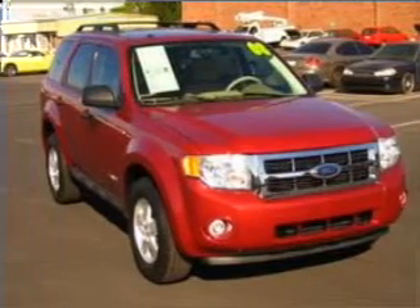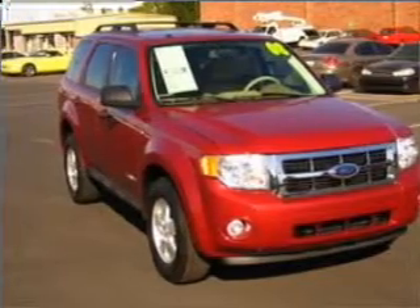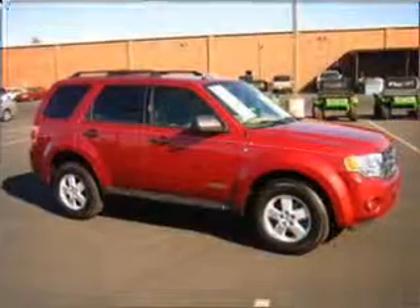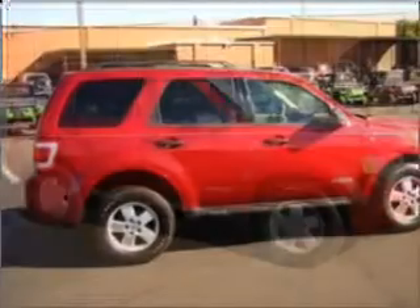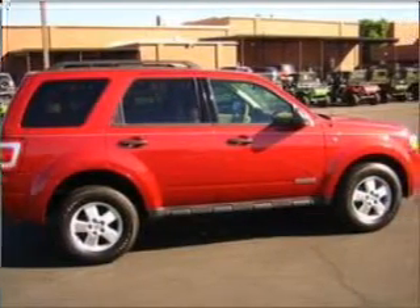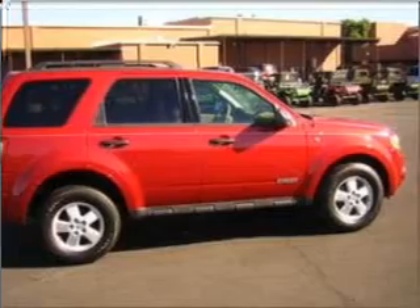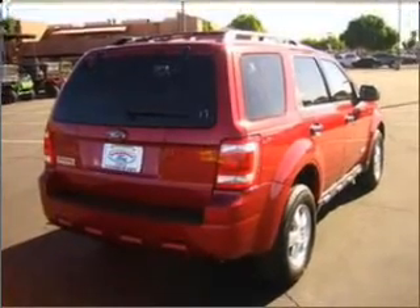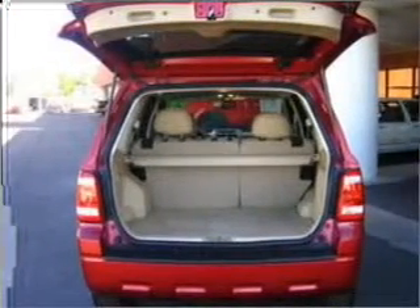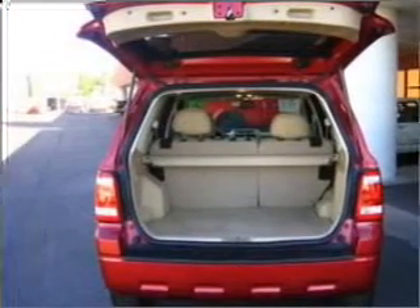Take a look at this 2008 Ford Escape XLT that just came into Sanderson Ford. This four-door SUV comes equipped with AM/FM stereo, digital audio input, in-dash single CD player, and provides you with a sense of security with its safety features, including privacy glass, stability control, four-wheel ABS brakes and more.